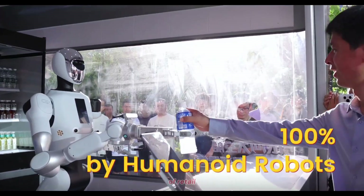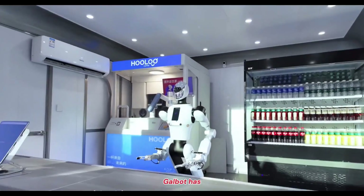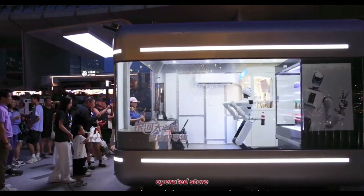Introducing a new era of retail powered entirely by humanoid robots. In Beijing, China, GalBot has just launched the world's first fully autonomous humanoid-operated store.